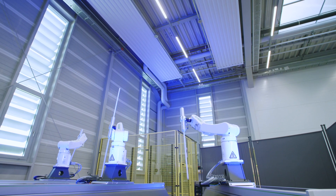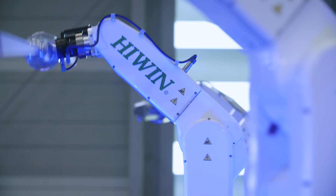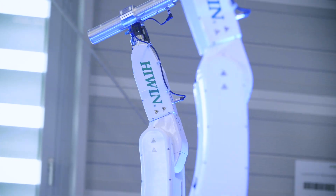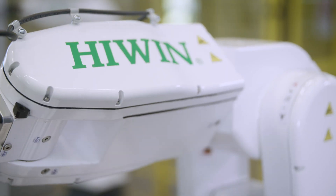Here in the background, you can see our current 5-kilo robot. It is used especially for pick-and-place applications and handling tasks. With motor feedback systems from SICK, the position accuracy and repeatability required here are achieved, and the robots can also be used in the future for safe robotics applications.